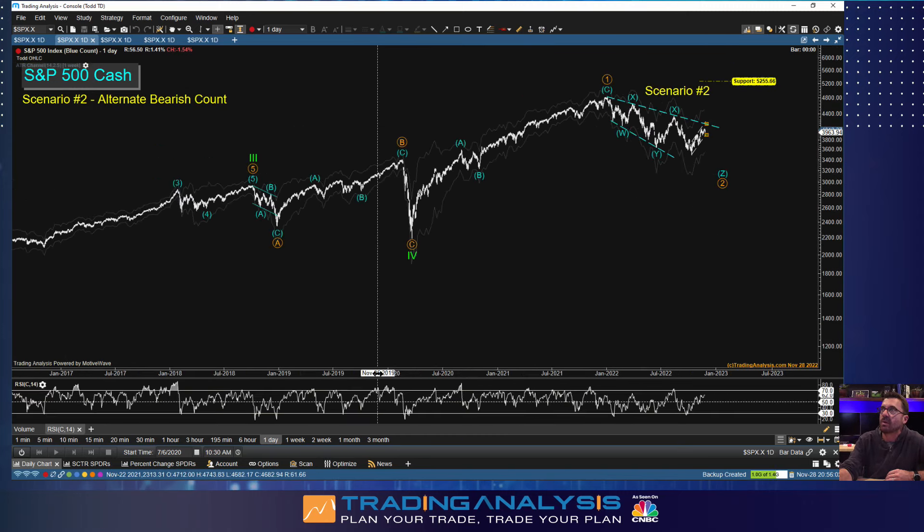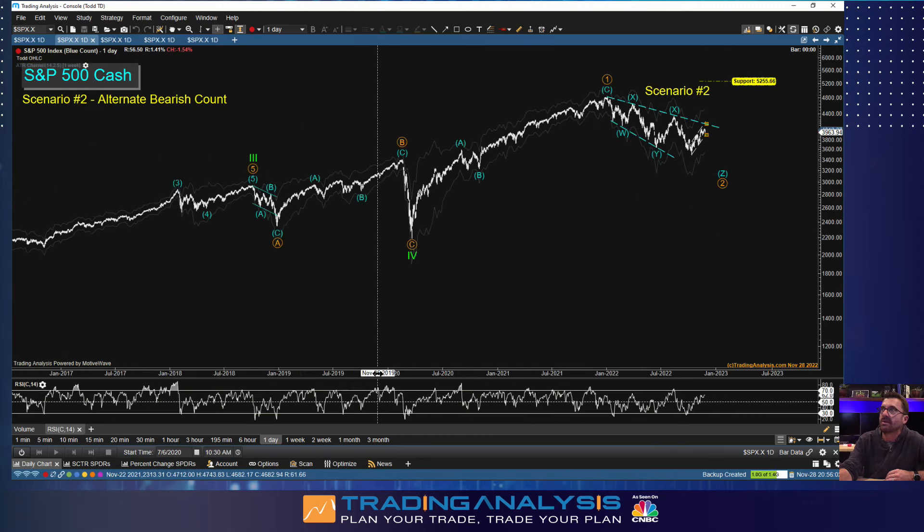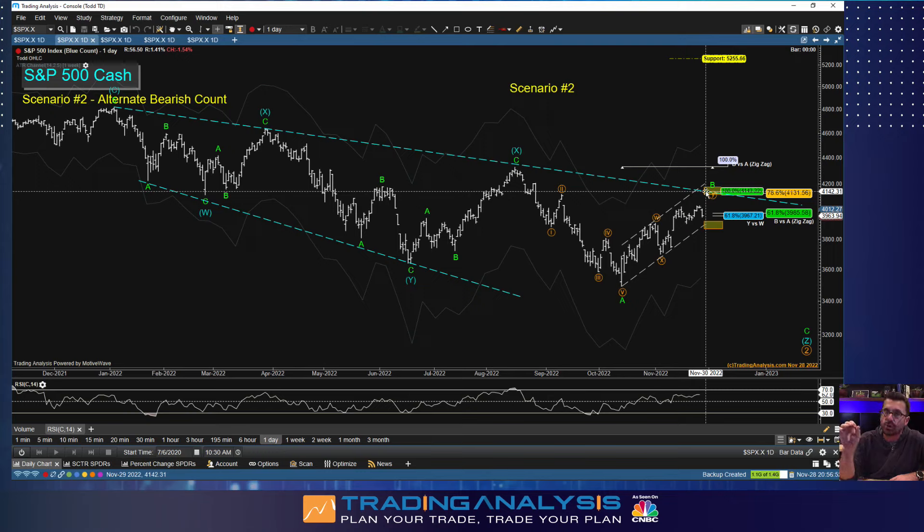Let's jump into the wave counts. I'm tracking two specific scenarios. The blue count in my motive wave software is the bearish one — this is the Triple Lindy, the Rodney Dangerfield of corrections. If you haven't seen Back to School, go watch it. I have the dreaded triple corrective zigzag: W-X-Y-X-Z. Overlaid here is a two standard deviation ATR channel from the weekly on a daily chart. As I scroll out, volatility got tight heading to the highs, but as the market moved lower we've seen a much larger expansion in realized volatility.